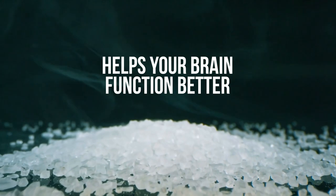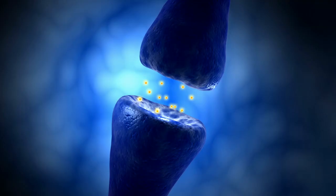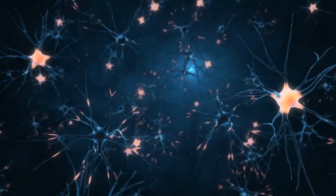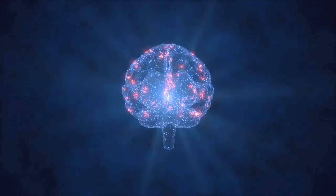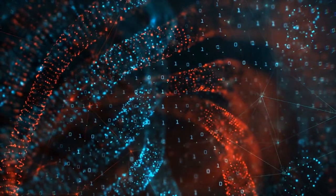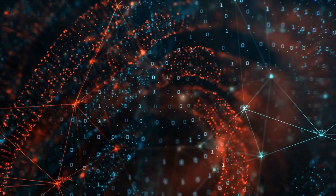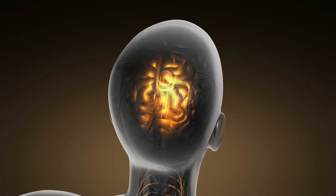8. Helps your brain function better. This salt features constituents that play a vital role in the body's nerve and muscle functions. Magnesium is crucial for the transmission of nerve impulses and muscle contractions. It activates the enzyme that converts the amino acid glutamate into GABA, a neurotransmitter in the brain. Glutamate is an excitatory neurotransmitter that helps brain cells communicate with each other, transmitting nerve impulses from one neuron to another. GABA, on the other hand, is an inhibitory neurotransmitter that inhibits or slows down the activity of neurons. They work hand in hand to keep the brain healthy and prevent it from overstimulating itself.